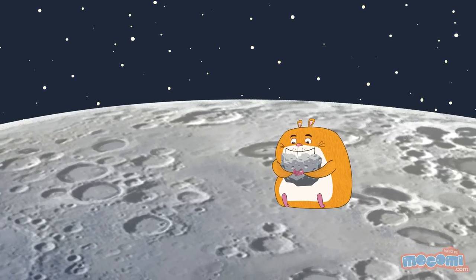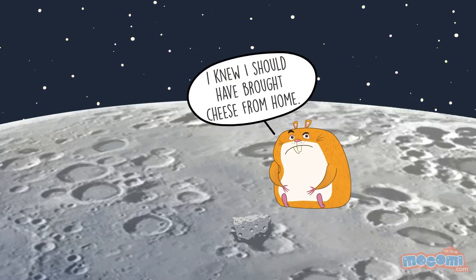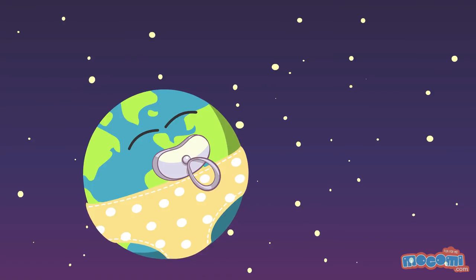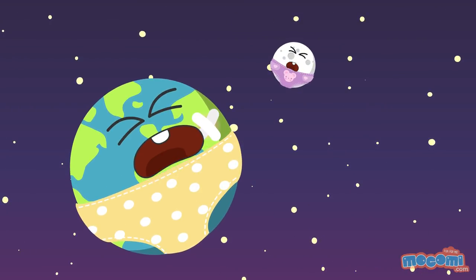Contrary to popular belief, the moon is not made of cheese. The moon was formed when an astronomical body about the size of Mars crashed into Earth 4.5 billion years ago. This is known as the Theia impact.